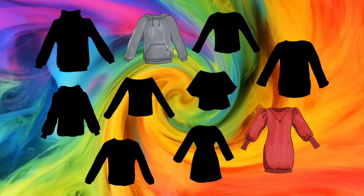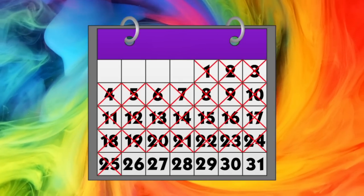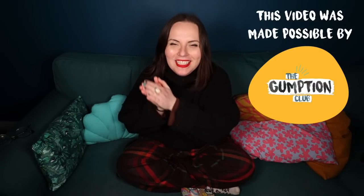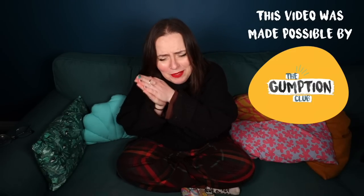If statistics are to be believed, we wear 20% of our wardrobe 80% of the time. That's a lot of free-riding clothes not earning their place. In countries like mine, we are apparently buying 60% more clothes than we were 15 years ago — 60% — and the worst part is we're only keeping them for half the time we used to. What's going wrong?